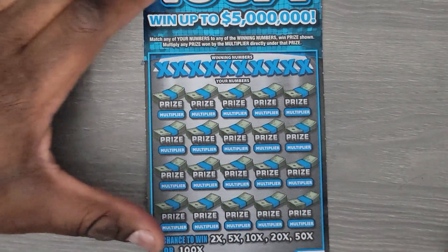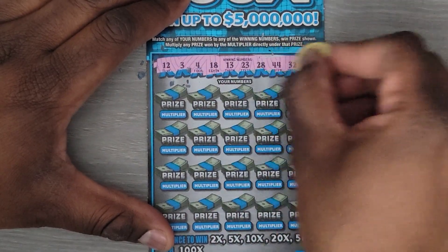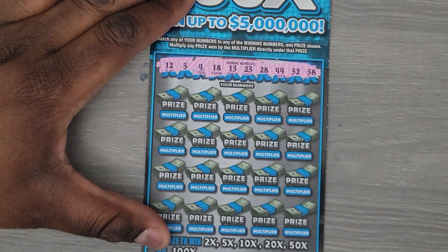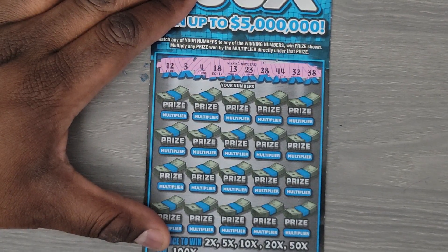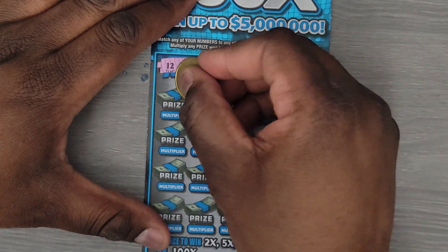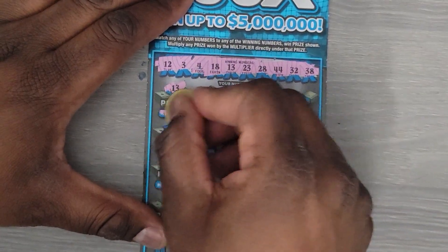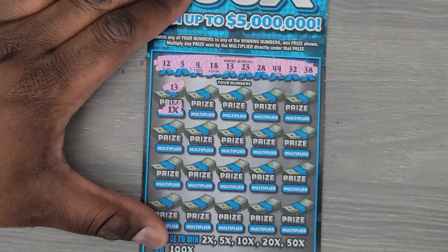Next ticket. The winning numbers are 38, 32, 44, 28, 23, 13, 18, 4, 3 and 12. Oh, we have a match for number 13 with a one-time multiplier!